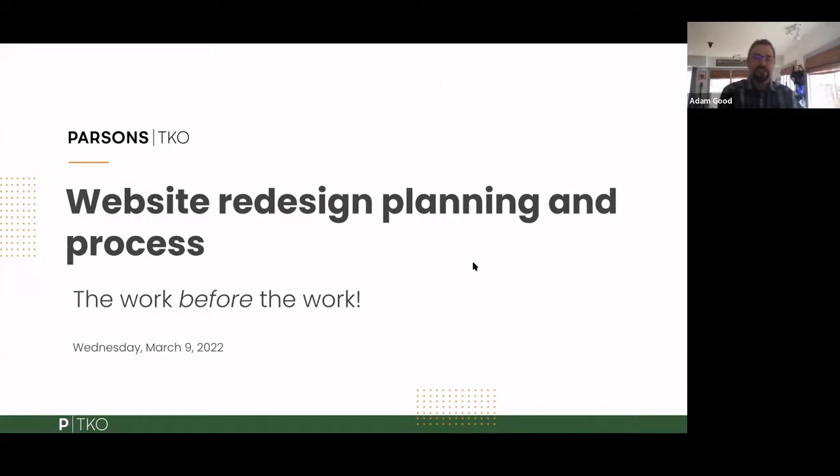Today the focus is on website redesign planning and process — the work before the work. If your organization is beginning to think about or is in the early stages of a website redesign, this provides a framework for the foundational work you can do even before you start the process formally. If you're doing this before going into an RFP, it'll help your RFP be much more focused.